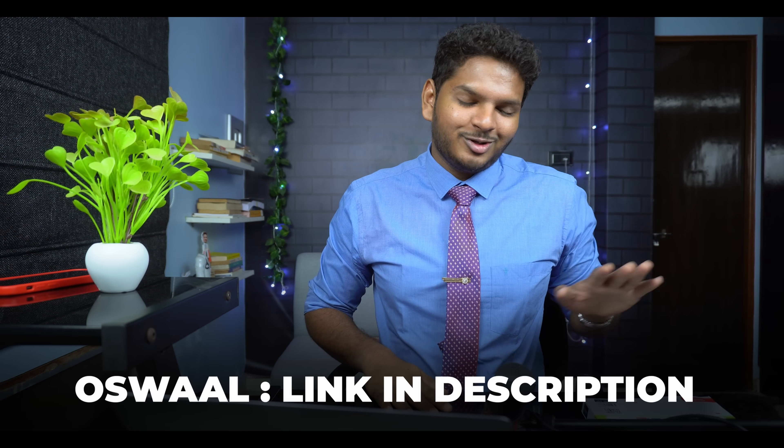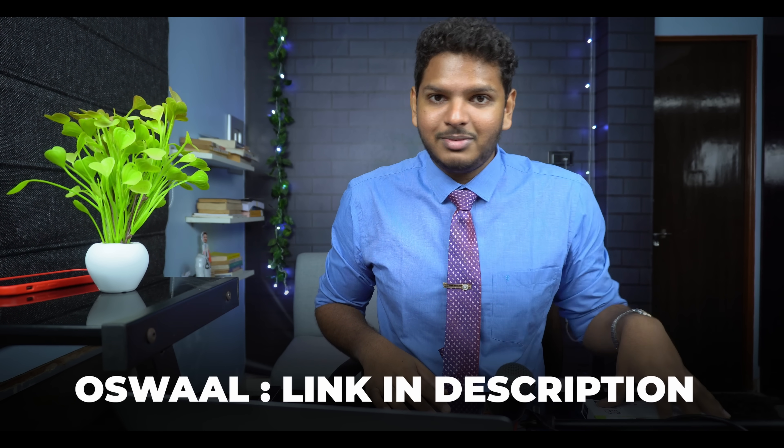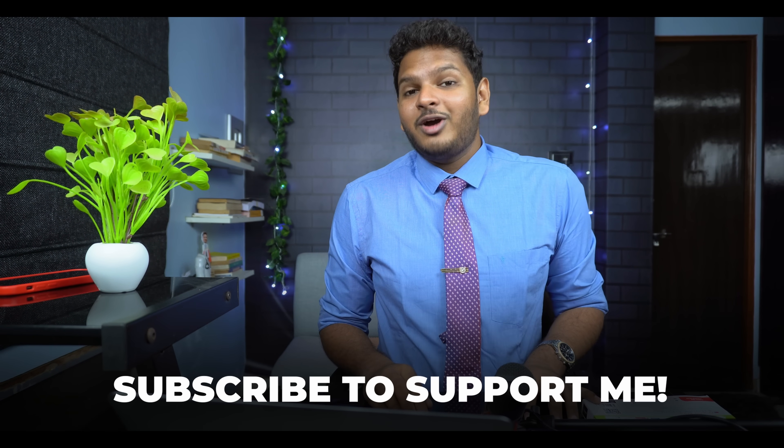I really hope you enjoyed this video. Use the first link in the description to get the Oswal's previous year question paper books — they are literally the best PYQs on the entire planet. Come back to this video and let it be your accountability buddy whenever you're feeling sad or lonely, or whenever you've done a great job or even when you haven't.